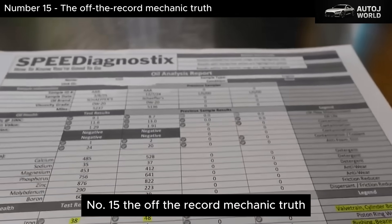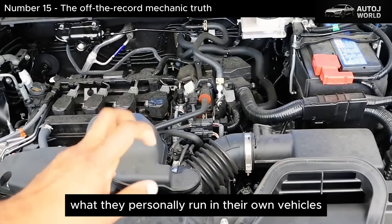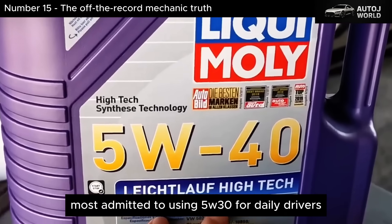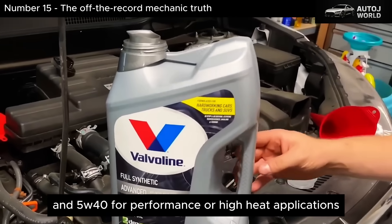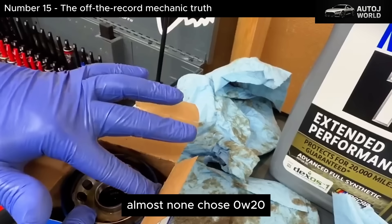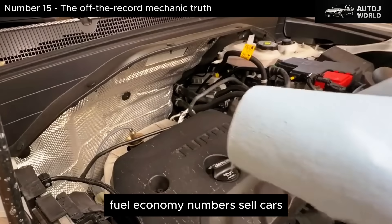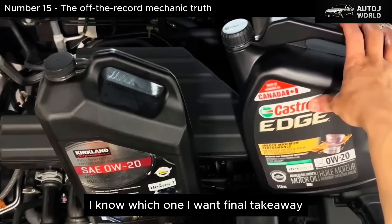When we asked experienced technicians what they personally run in their own vehicles, the answers were telling. Not one said 'whatever the manual says.' Most admitted to using 5W-30 for daily drivers and 5W-40 for performance or high-heat applications. Almost none chose 0W-20 unless it was absolutely required. One technician summed it up perfectly: 'Fuel economy numbers sell cars. Engine longevity sells repairs. I know which one I want.'